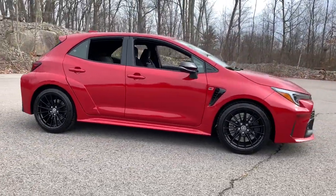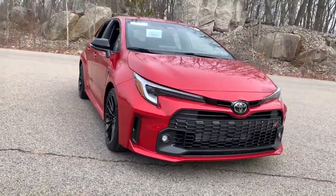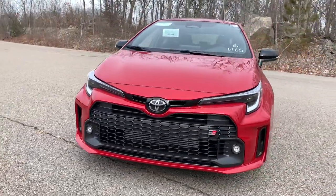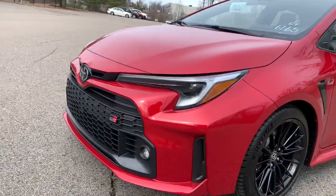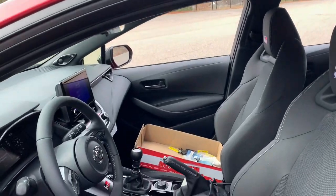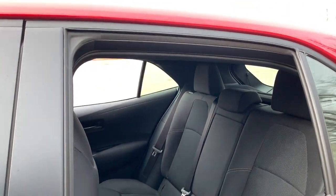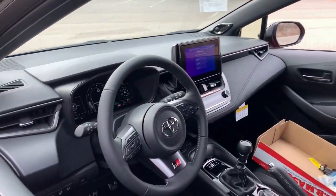The following are some of this vehicle's highlighted options: keyless entry, heated mirrors, fog lamps, electronic stability control, steering wheel audio controls, aluminum wheels, alarm, rear spoiler, intermittent wipers, and traction control. Enjoy the efficiency and style this captivating Corolla has to offer.